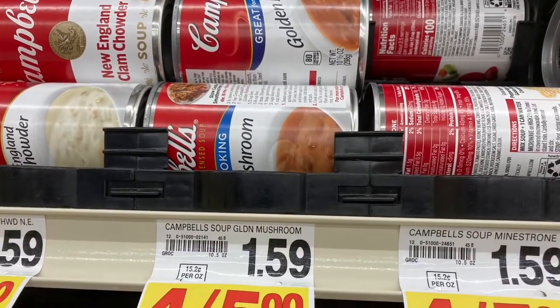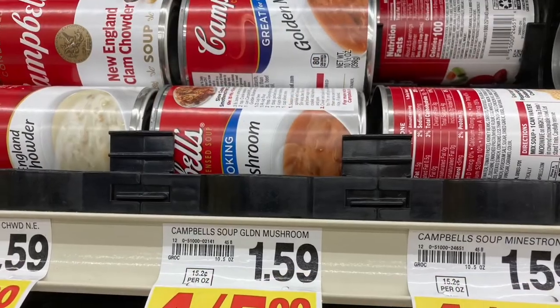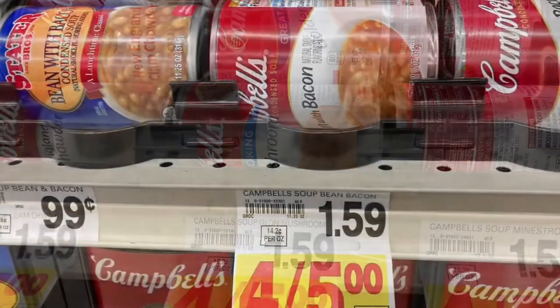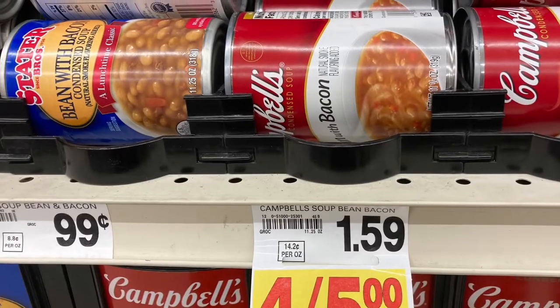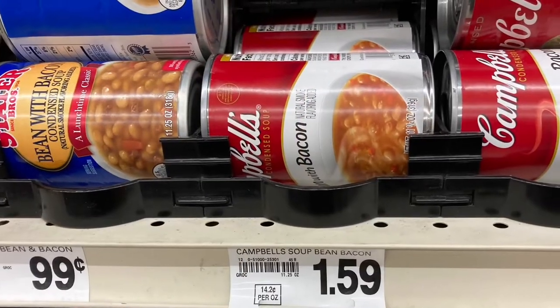Normally the soup is $1.59 a can. They had it four for $5. It goes on sale pretty often, so there's no sense spending a lot more money when you know it's going to go on sale at least once a month. So I stocked up and bought some canned soup, and I try to get a little ahead when I can. That's what you need to do also.